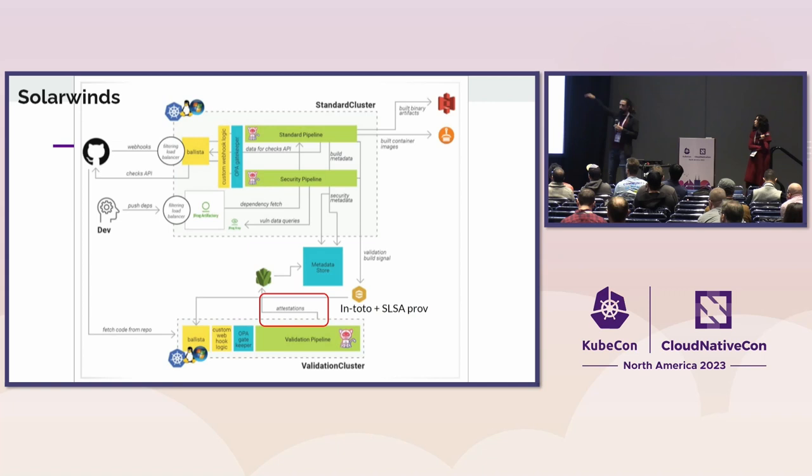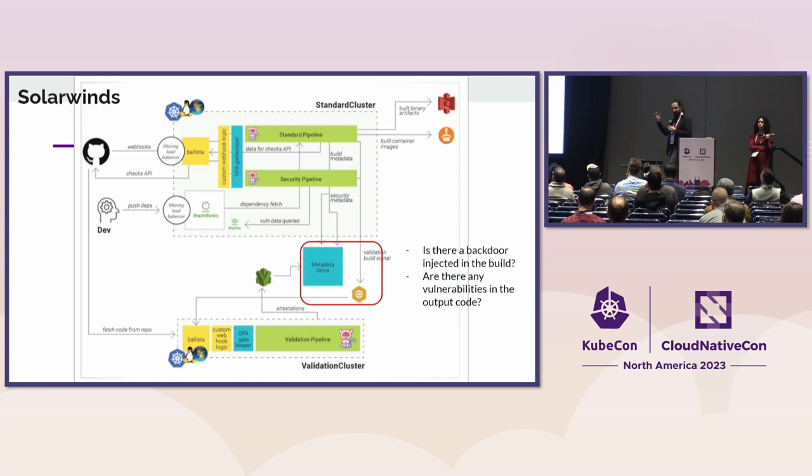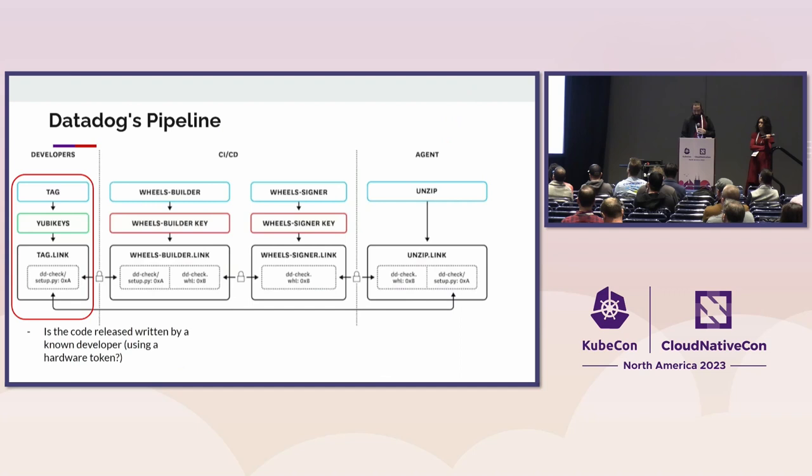This really lets us get some visibility into how they looked at the largest compromise in the history of the United States and how they think they will solve it using In-Toto. Essentially, what they're doing is using two pipelines. One is in a completely isolated environment with a completely different stack that is rebuilding the software. The claim is that if these attestations and the ones from the production pipeline agree on the result of the binary, then the likelihood of a backdoor being in the build system is very low.